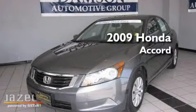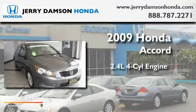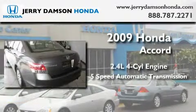This is a certified pre-owned 2009 Honda Accord. It features a 2.4 liter 4-cylinder engine and a 5-speed automatic transmission.